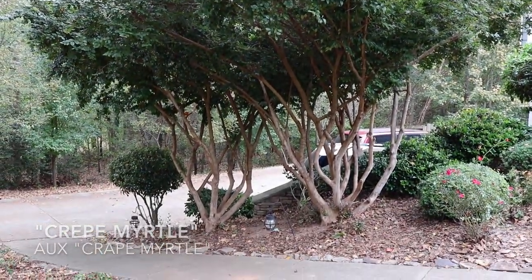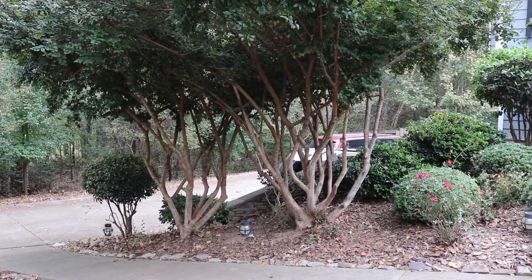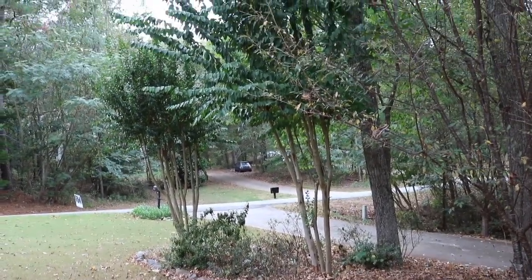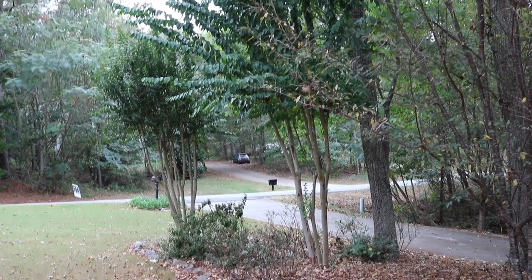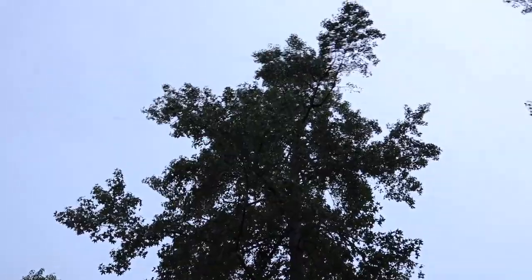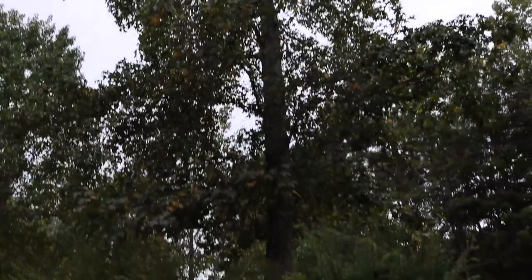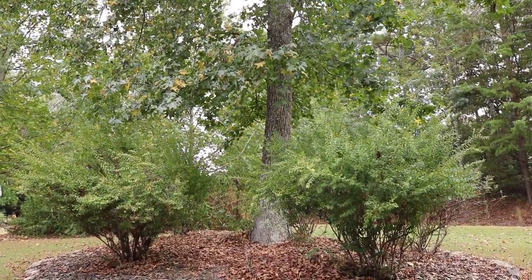Myrto, and in English they have a name Crepe Myrtle. I don't know if they are Crepe Myrtle. But those which I just showed you are Crepe Myrtle — in English. We have that big tree and I'm not sure about that tree.